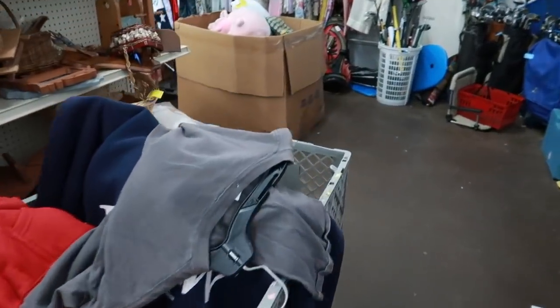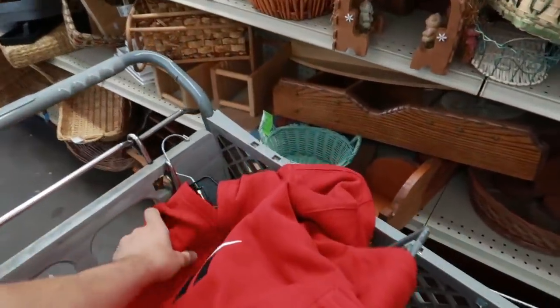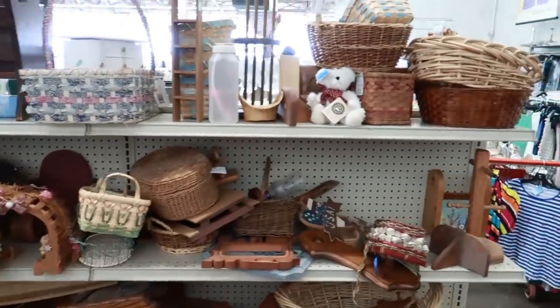I grabbed a bunch of clothes but they aren't putting out new stuff, so it was very slim pickings — I only think I found like four or five items here. Which is kind of unfortunate. I was very surprised they had all that glassware, all that Pyrex. Very, very surprised.